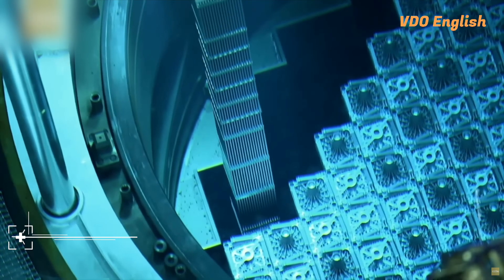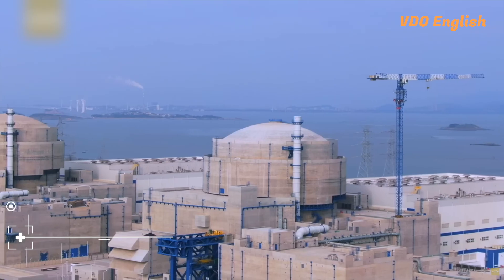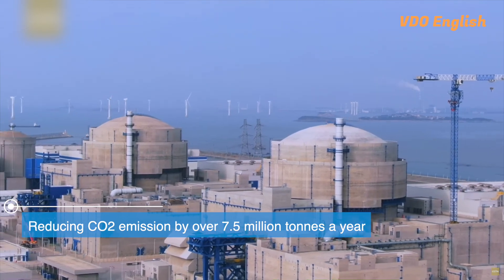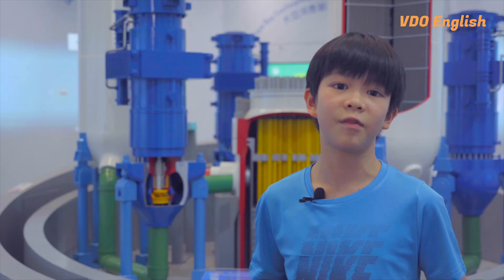Currently, this power station supplies around 80% of its output to Hong Kong every year, helping to avoid carbon dioxide emissions in the city by over 7.5 million tonnes a year while ensuring a reliable power supply at a competitive price.